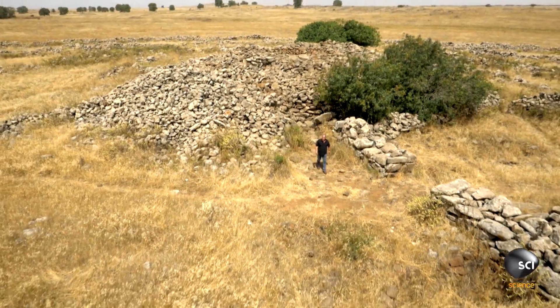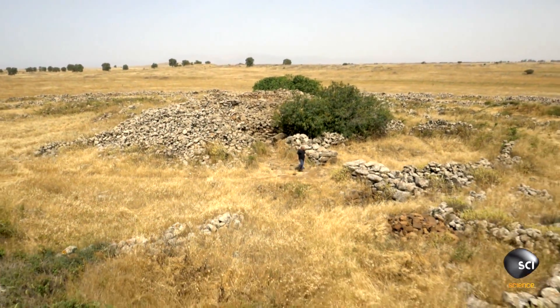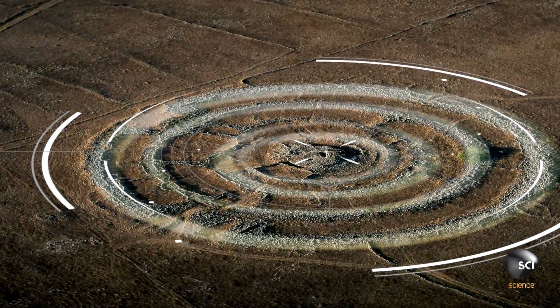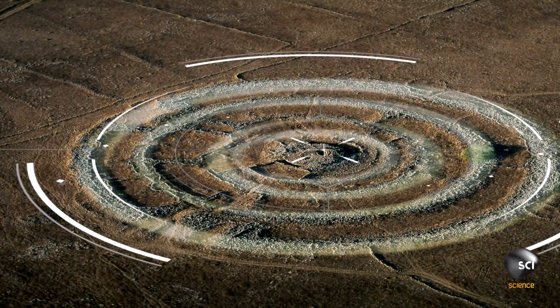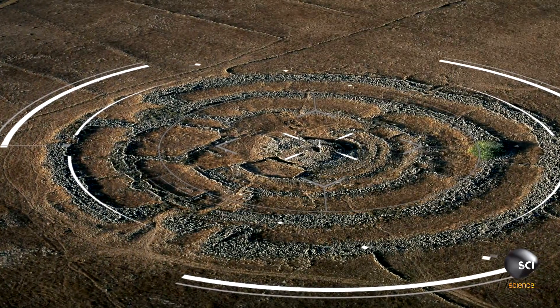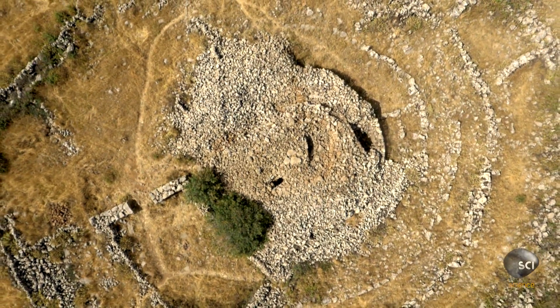This could explain the two conflicting theories for the site's purpose. The earlier phase in the early Bronze Age was used as a ceremonial center and as a calendar. And then around 1500 BC, other people — nomads — came here and built a burial tomb. So two distinct phases, two different stories, two different cultures.